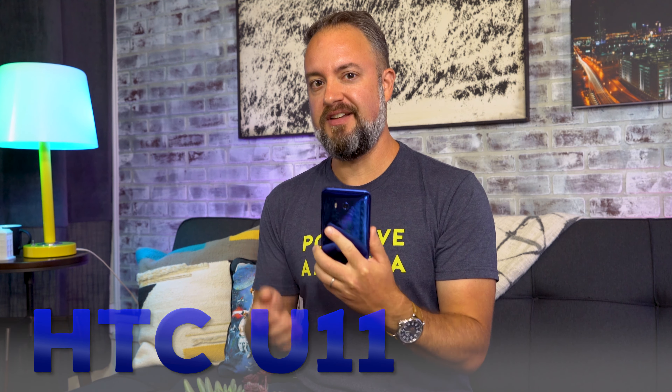The HTC U11 is legit. I know that's because I've said so. But here's the thing, that wasn't always a given. The past couple years have been kind of tough on HTC. The M10 was kind of a non-starter. The M9's camera was not good. And now we have a new phone and a new weird name. This is the HTC U11, and this is why you're gonna want it.